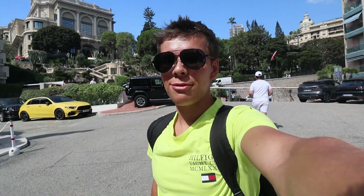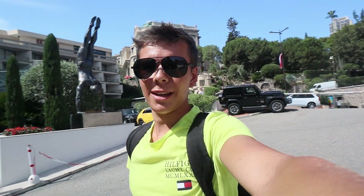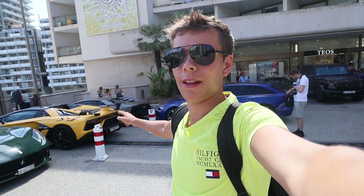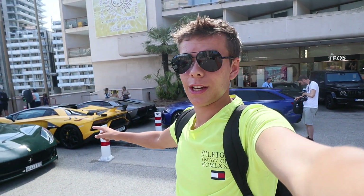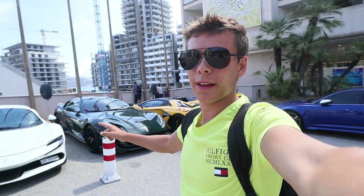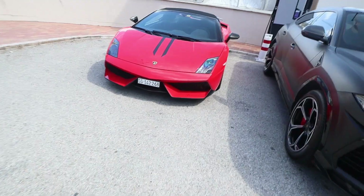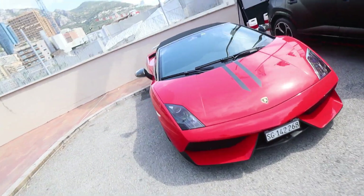Good morning ladies and gentlemen, for what is our last full day here in Monaco. We start the day with a sick lineup here at Fermont. In the far distance we've got an Aventador SVJ, and we've got an A12 Super Fast as well.